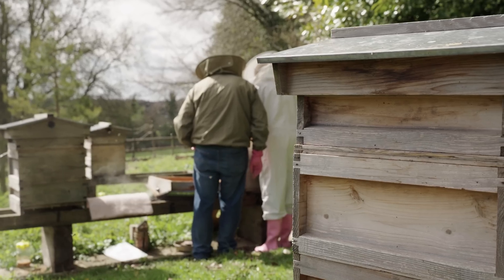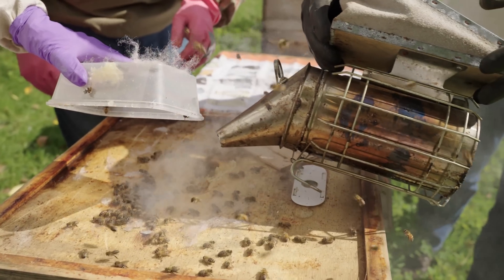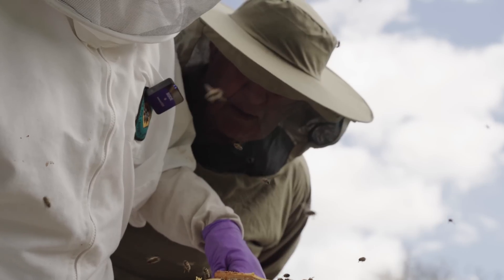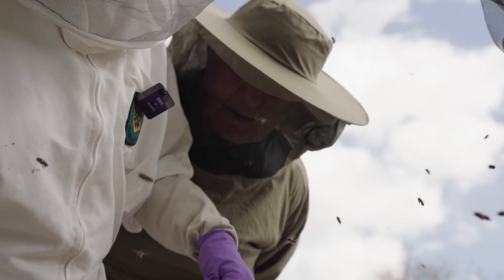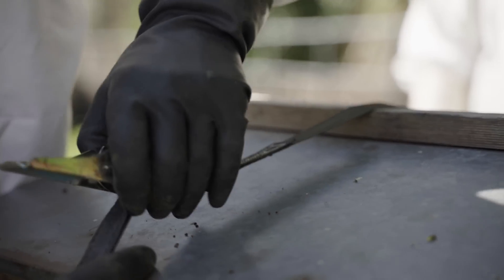We are National Trust volunteers. We've been here for over 10 years and we've now got five live hives, and the season is just beginning. The Queen starts laying in February when the colony is about 10,000 bees. It will build up to about 50 to 60,000 by the end of July, and it's important to monitor the behaviour of the bees.